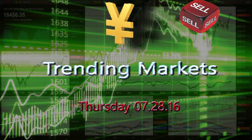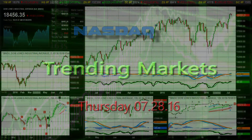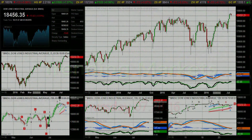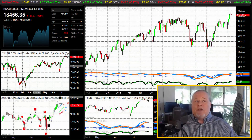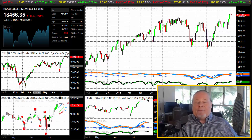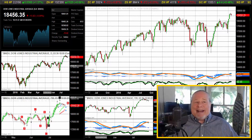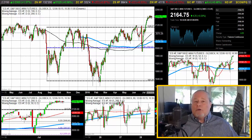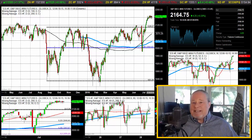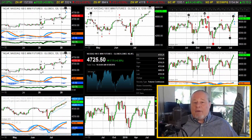Hello traders, Gary Wagner here, just after 10:30 in Honolulu, 4:30 in New York. It is Thursday, July 28, 2016, and we are looking at a mixed bag in U.S. equities. The Dow Jones Industrial Average closed off about 15 points — essentially unchanged at 18,456. The S&P 500 closed up two-tenths of a percent at 2,164.75, and the Nasdaq also closed higher on the day, up 0.38%, almost four-tenths of a percent.